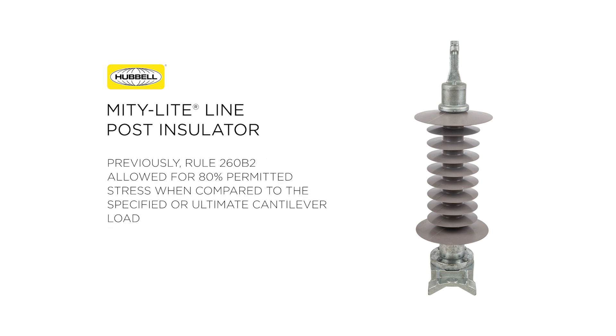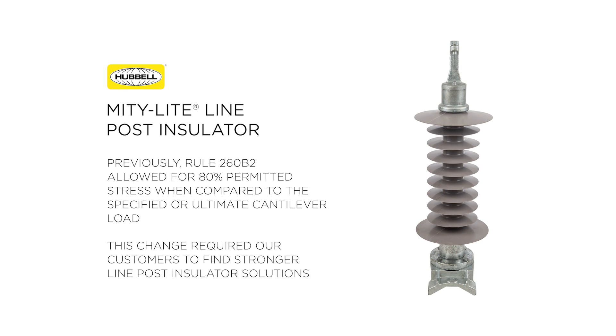Previously, Rule 260 allowed for 80% permitted stress when compared to the specified or ultimate cantilever load. This change required our customers to find stronger line post insulator solutions which would be able to fit into a limited amount of space when the need arose for replacement or upgrades within an existing transmission or distribution system.